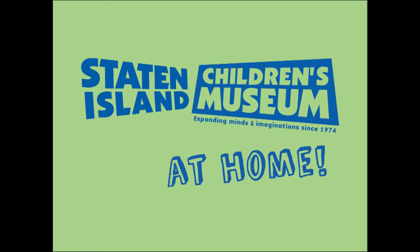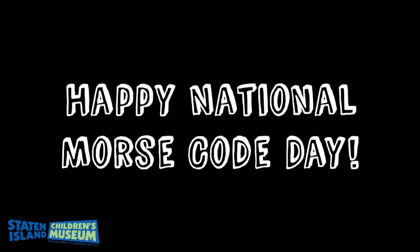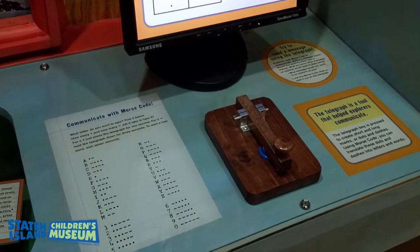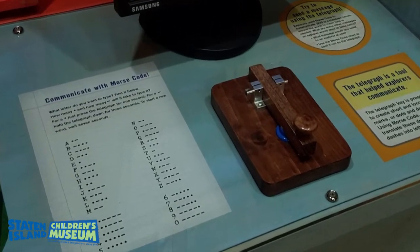Hi everyone, it's Renee from the Staten Island Children's Museum. Happy National Morse Code Day! Even though we can't celebrate by seeing and experimenting with our telegraph at the museum, we will bring the exhibit to you.